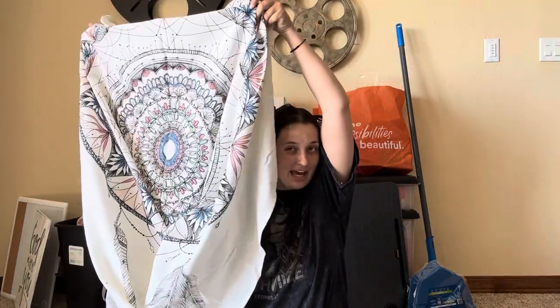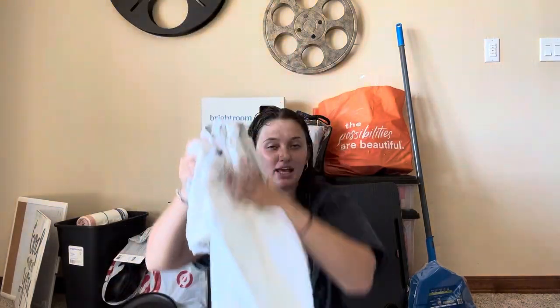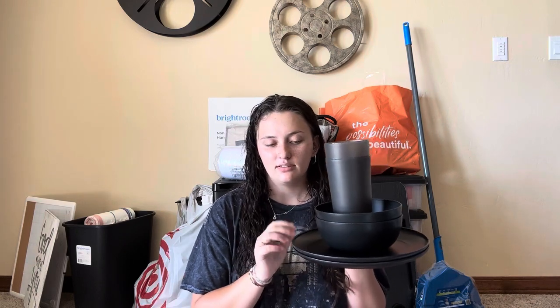Next up I have a dream catcher tapestry that I'm going to put above my bed. Next up is this set of plastic dishware from Target — I got two cups, two bowls, and two plates.